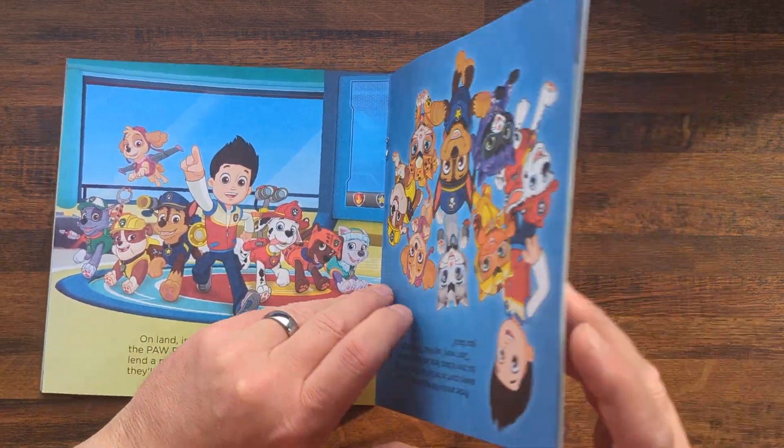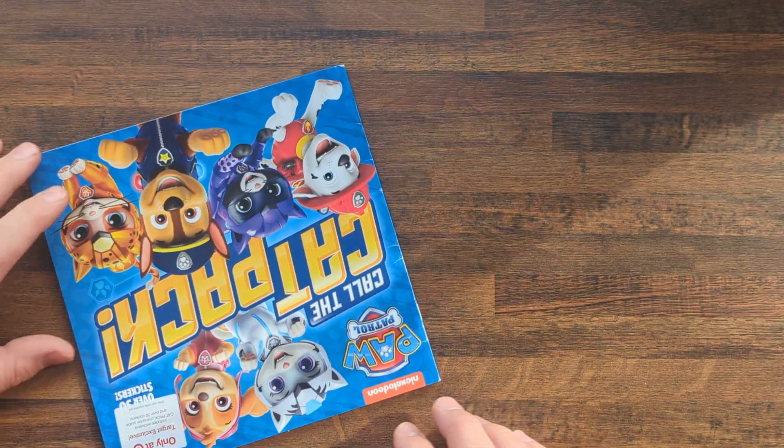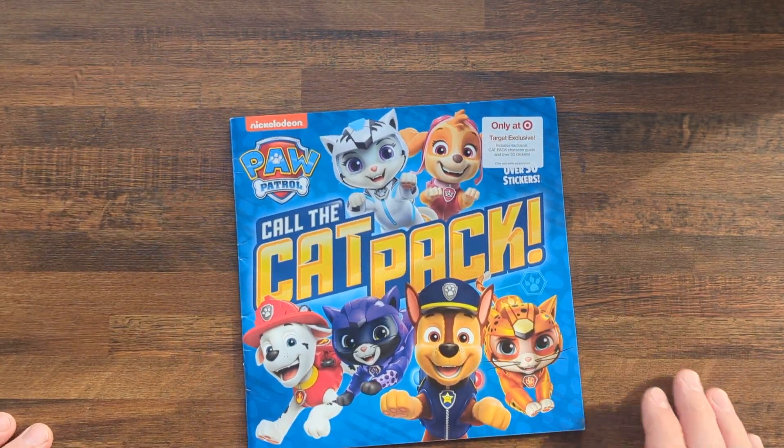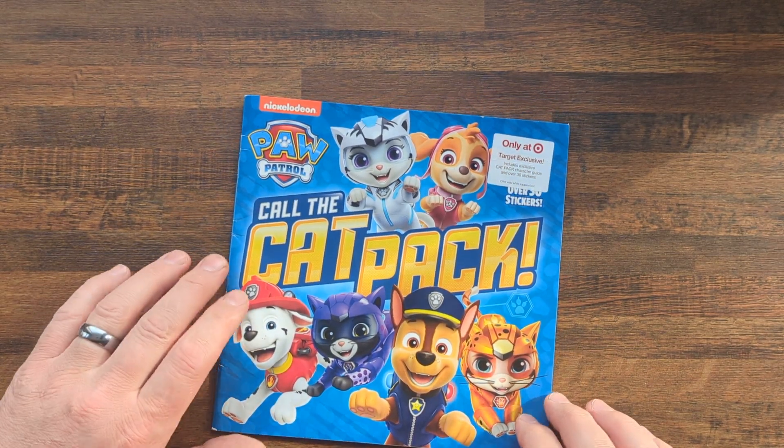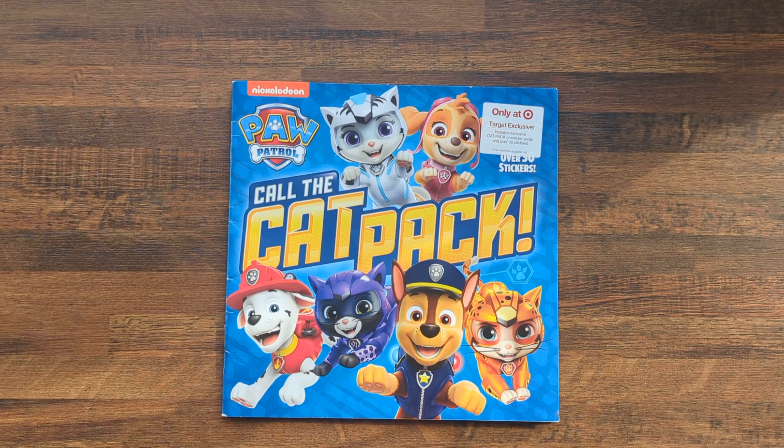This book I read yesterday. You can find it in the Paw Patrol playlist, so just go ahead and check that out. If you like it, like and subscribe.